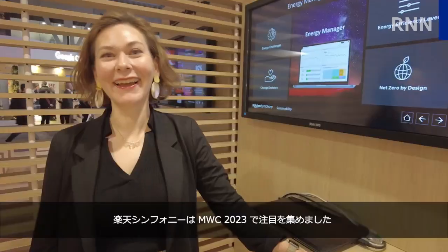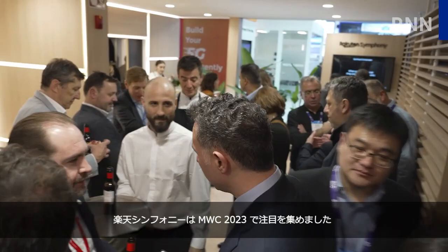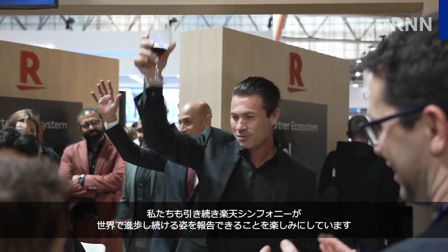Thanks to the hard work of staff, Rakuten Symphony certainly made a splash at MWC Barcelona 2023, and we look forward to reporting on its continued progress globally.